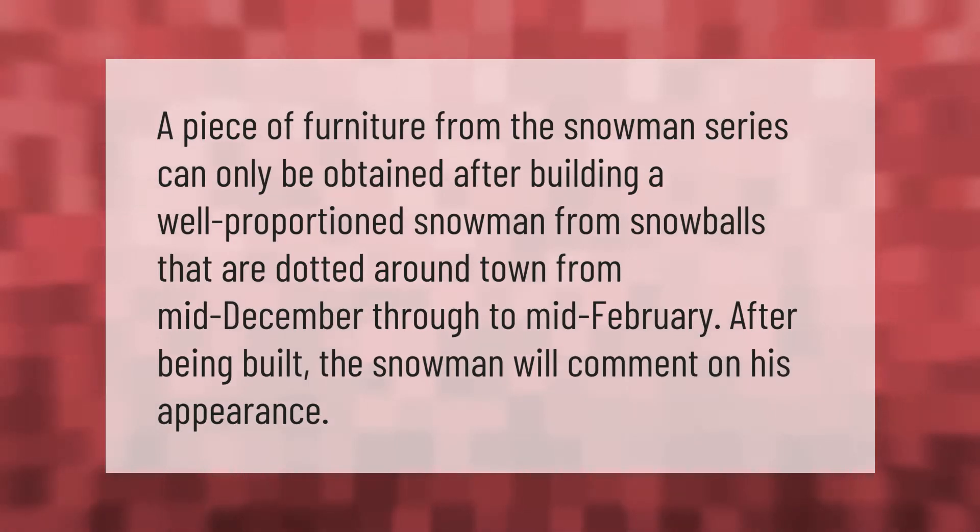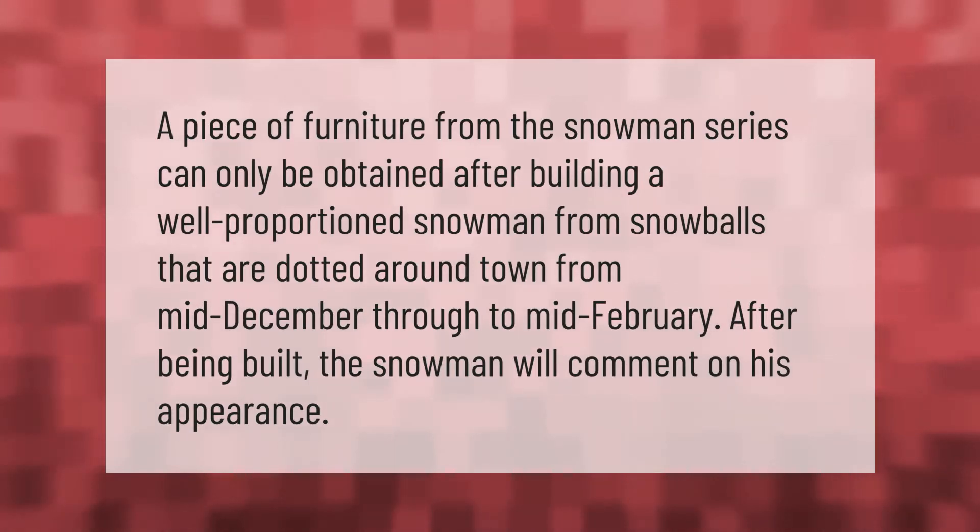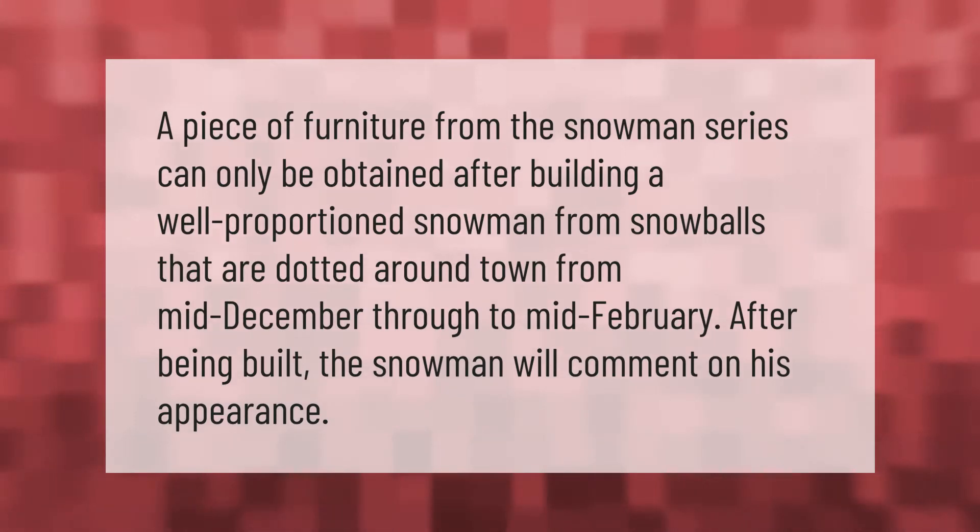A piece of furniture from the Snowman Series can only be obtained after building a well-proportioned snowman from snowballs that are dotted around town, from mid-December through to mid-February. After being built, the snowman will comment on his appearance.